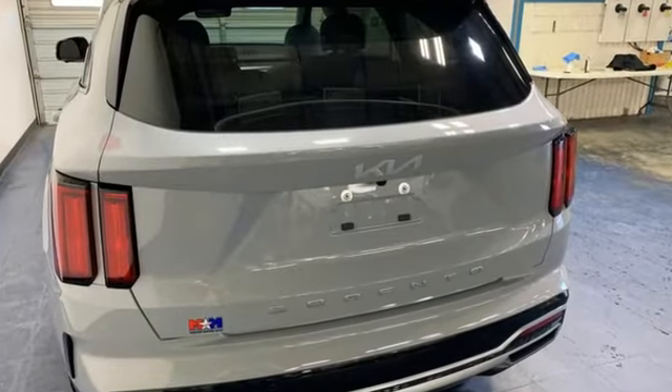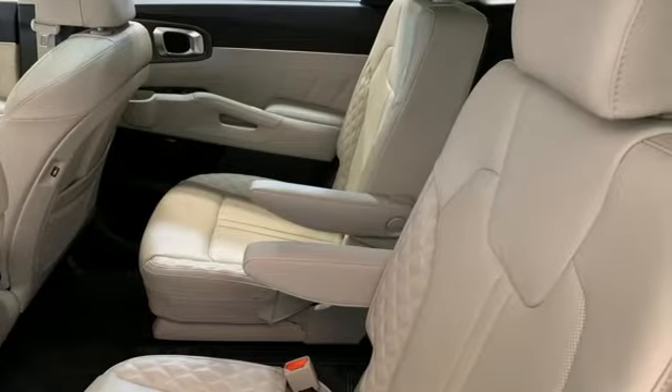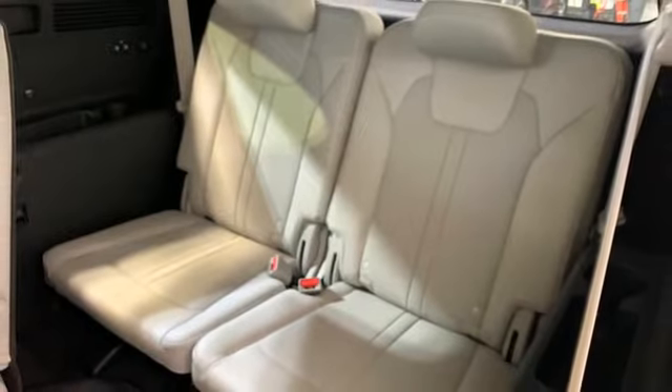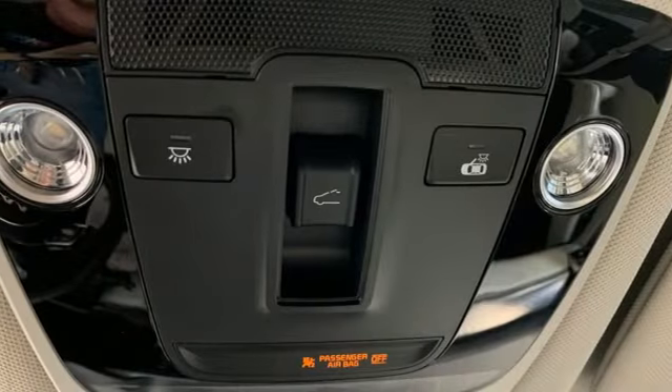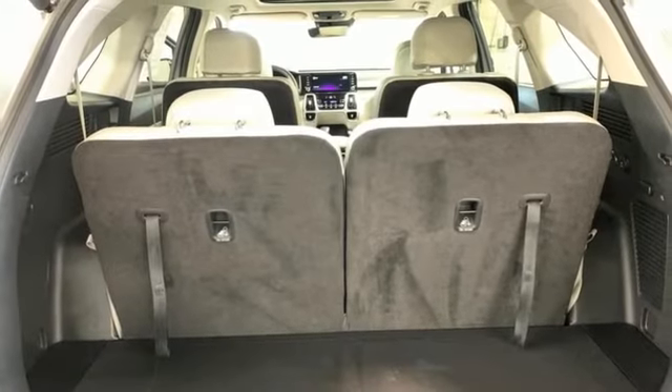Auto-dimming rearview mirror, inductive device charging, heated and ventilated leather bucket seats, integrated navigation system with voice activation, intercooled turbo inline four-cylinder engine, dual-zone climate control, doors and push-button start proximity key.